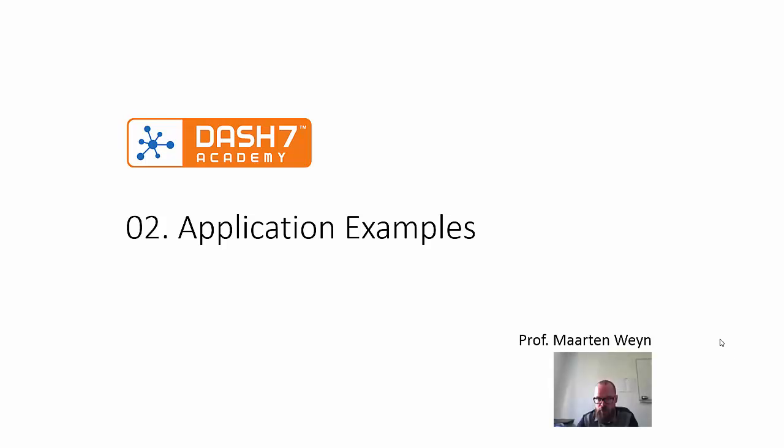Welcome to the second session of the Dash7 Academy. My name is Martin Nguyen and today I will explain some examples of use cases which are being developed using Dash7.